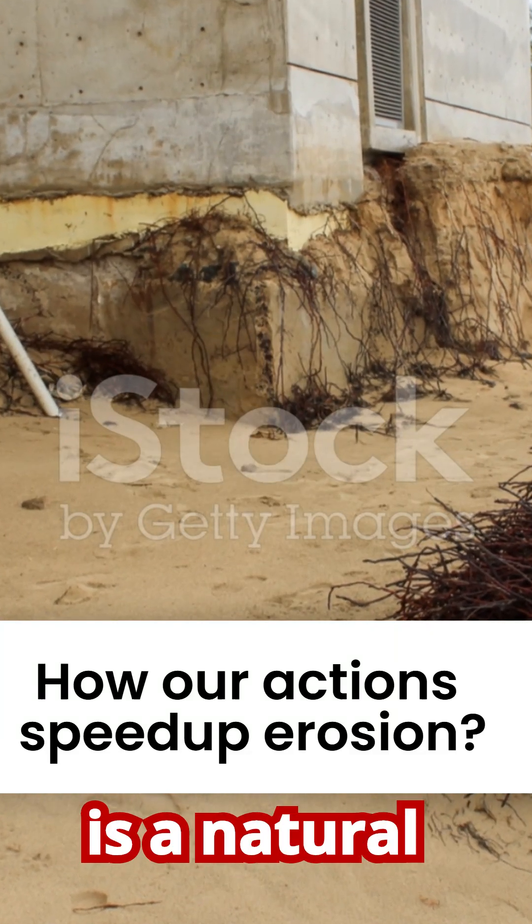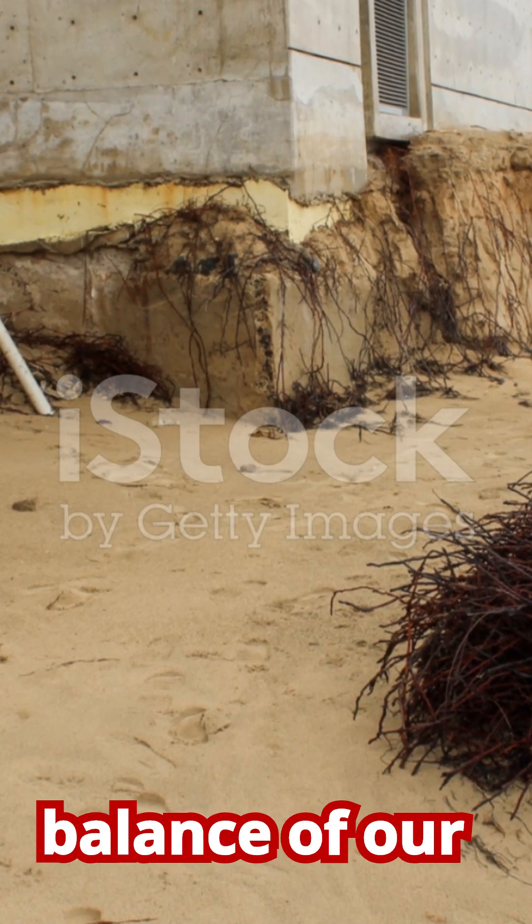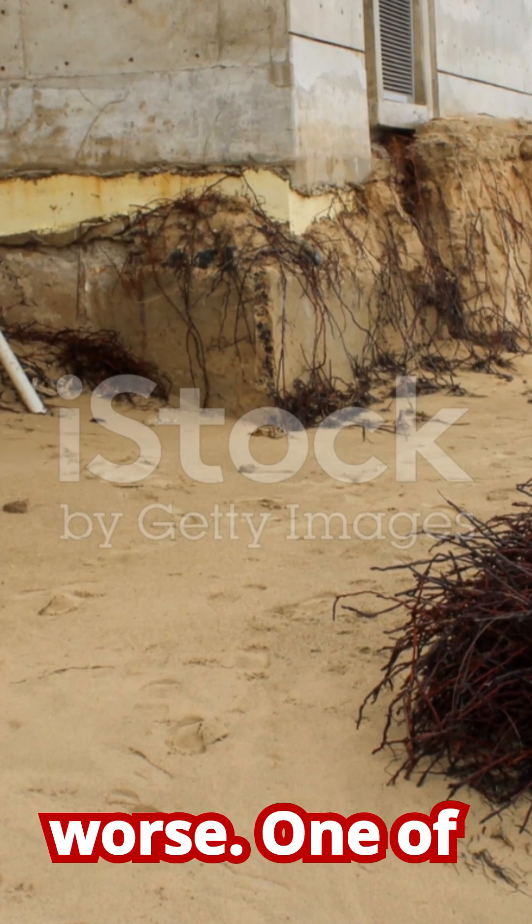While erosion is a natural process, human activities have dramatically interfered with the delicate balance of our coastlines, often making the problem much, much worse.